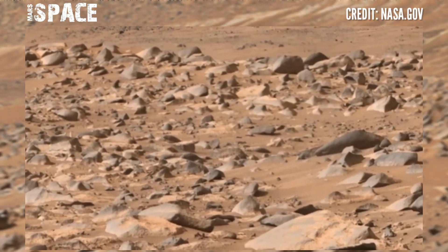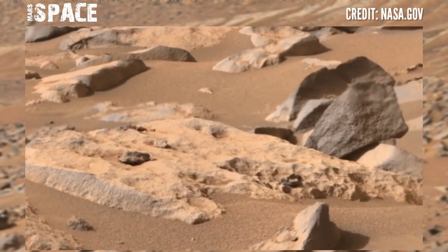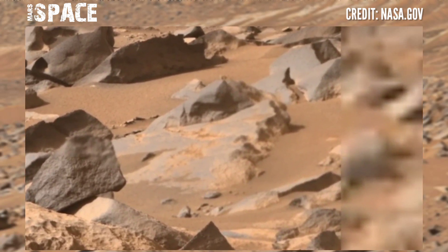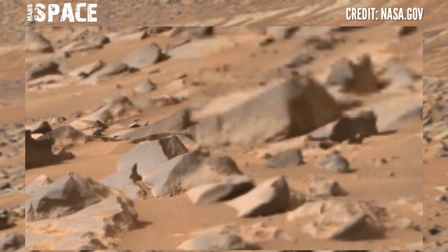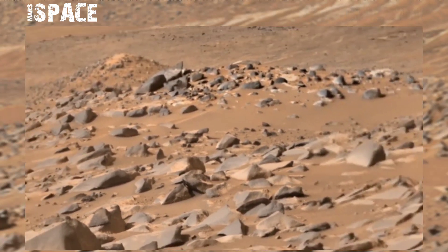Here is the new video footage of Mars from NASA's Mars Perseverance rover. The Perseverance rover used its Mastcam-Z right camera to capture this image on Sol 1077 of its mission.